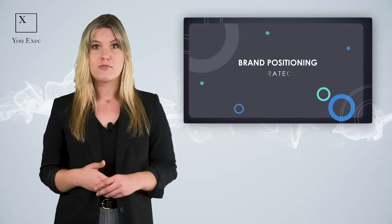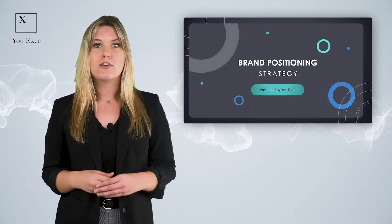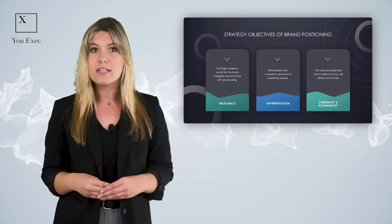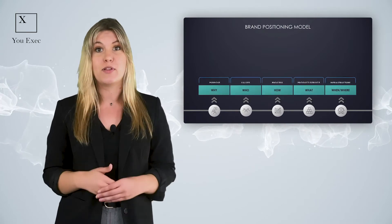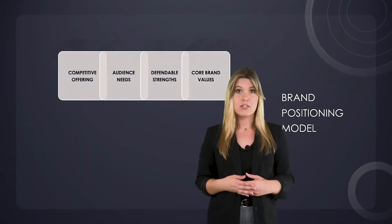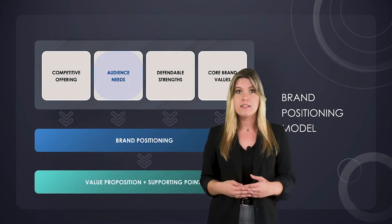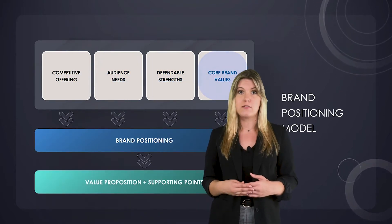Our Brand Positioning Strategy Framework includes key learnings, formulas, and tools to help you design a set of branding tactics that lead to sustainable advantages. The Brand Positioning Model defines your competitive advantages, audience needs, defendable strengths, and core brand values.